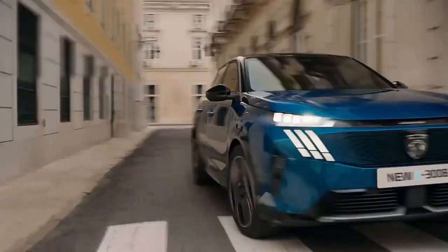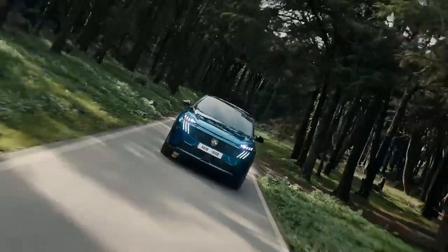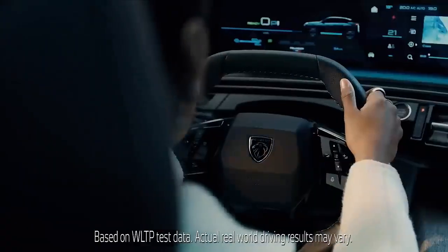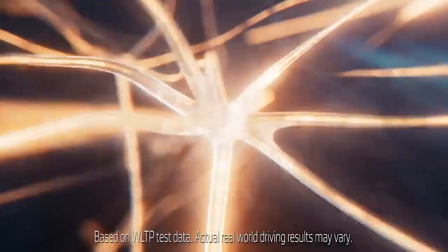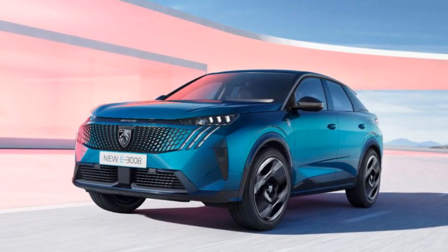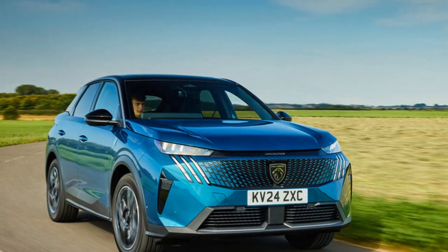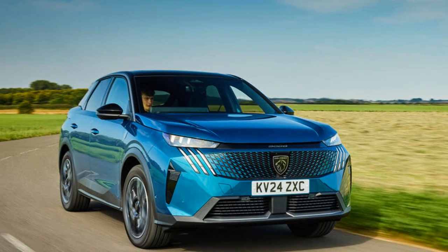The third-generation Peugeot 3008 feels like a strong statement of ambition from its manufacturer, having already impressed with its stylish design, high-quality build, and sophistication. This is especially true for the nearly 50,000-pound all-electric E3008 model, which sets high expectations for the rest of the range.